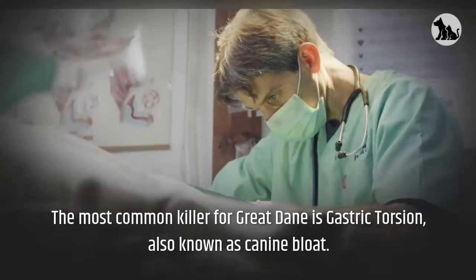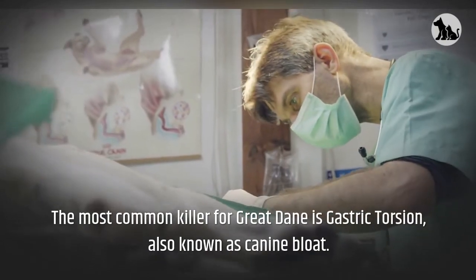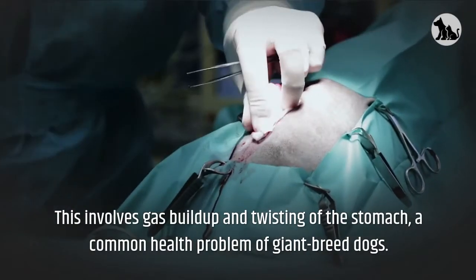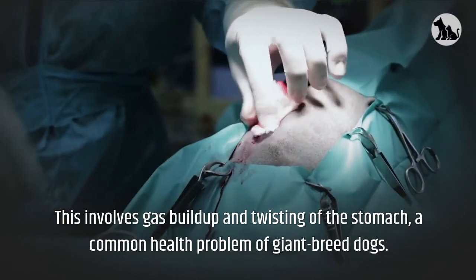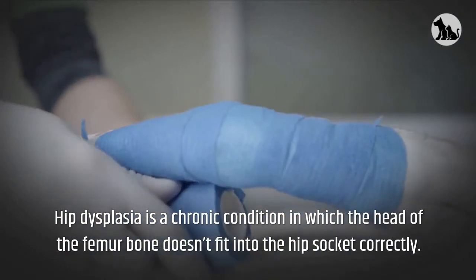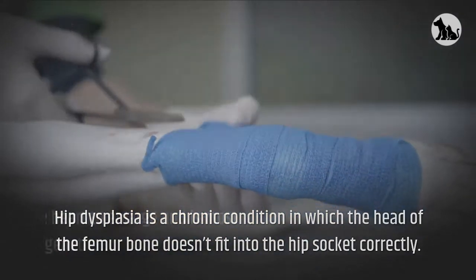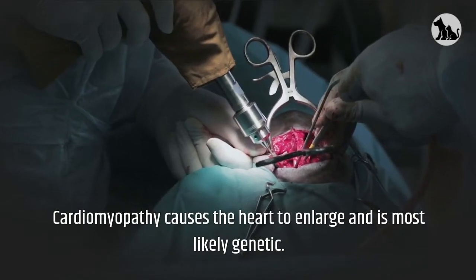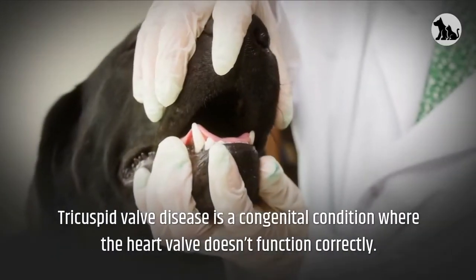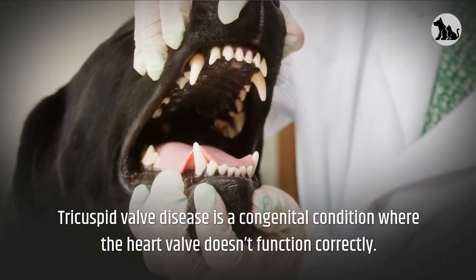The most common killer for Great Danes is gastric torsion, also known as canine bloat. This involves gas buildup and twisting of the stomach, a common health problem of giant breed dogs. Hip dysplasia is a chronic condition in which the head of the femur bone doesn't fit into the hip socket correctly. Cardiomyopathy causes the heart to enlarge and is most likely genetic. Tricuspid valve disease is a congenital condition where the heart valve doesn't function correctly.